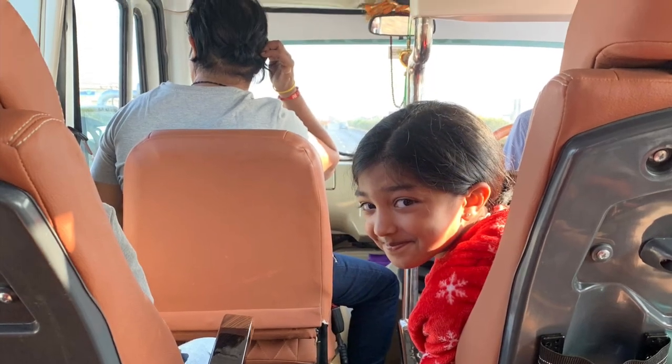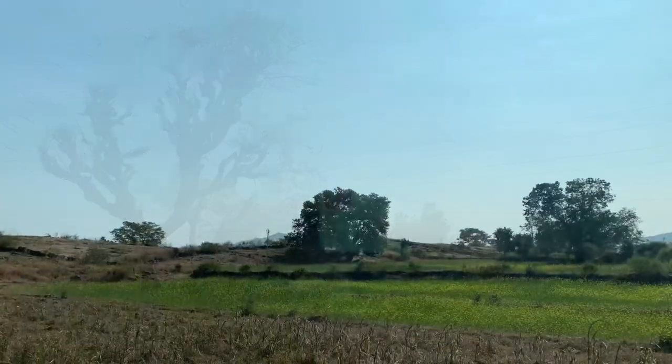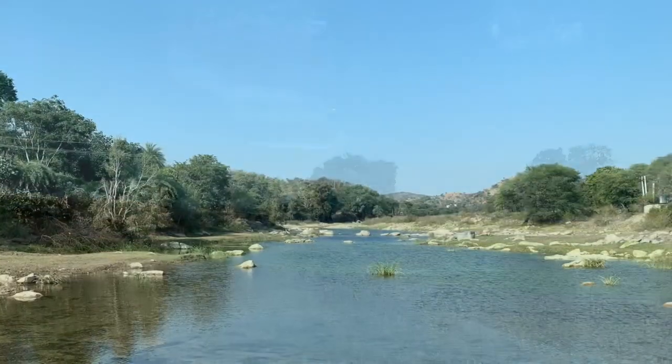We started our trip early in the morning as we drove seven hours from Ahmedabad to Kumbhalgarh, which was our first stop in Rajasthan.